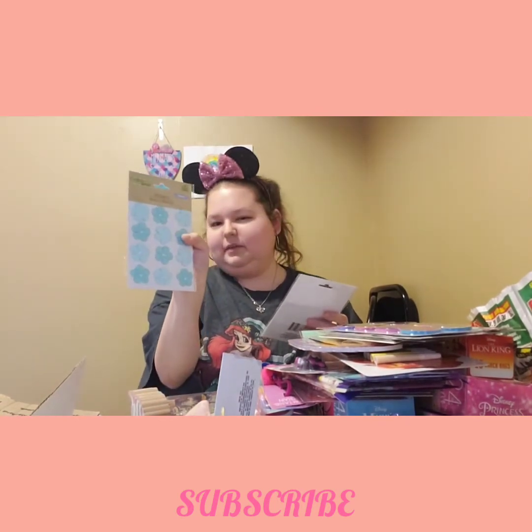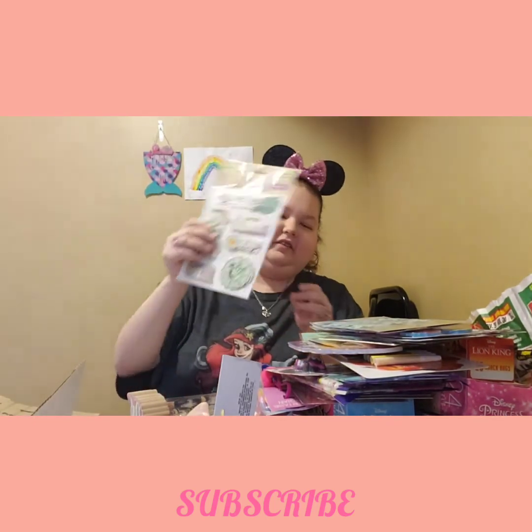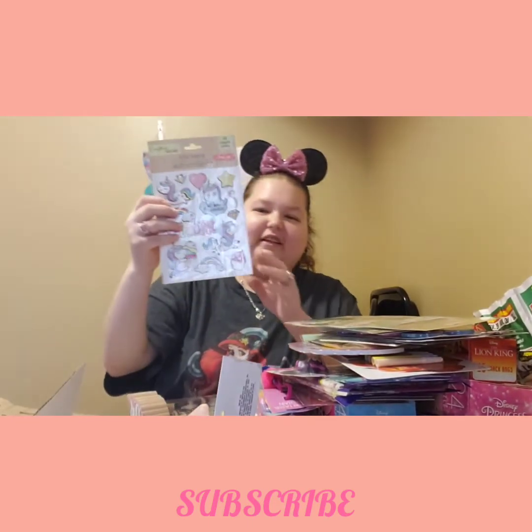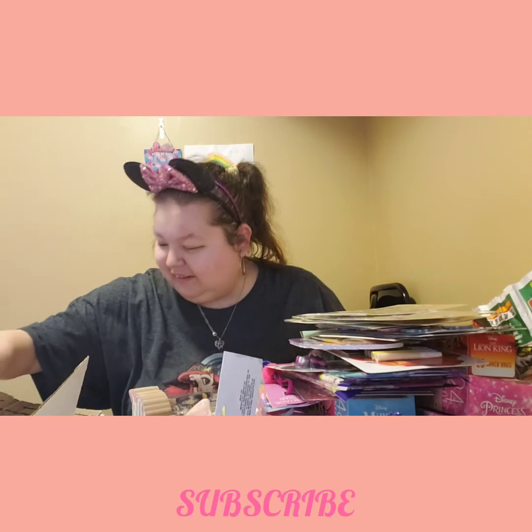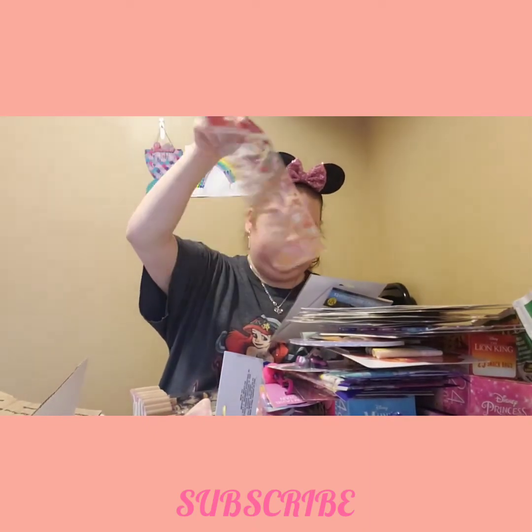Oh my god, I've never seen these before — these are so cute! You really outdid yourself, oh my god! And these unicorn stickers — oh my god! I feel like it's my birthday! And for him too — it's not his birthday yet but why not. And then I got some birthday ones because I plan on doing some birthday cards. Oh, I already have some of these but I could always use more.